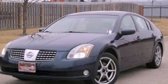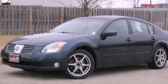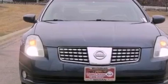This is a 2004 Nissan Maxima. Features include a moonroof, a power driver's seat, steering wheel mounted cruise control, and a CD player.